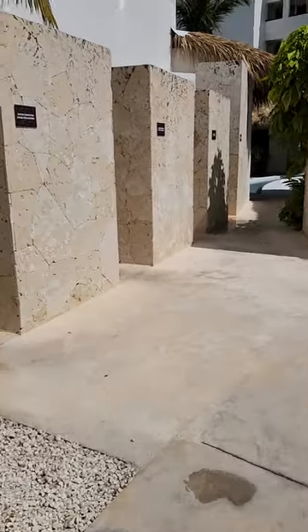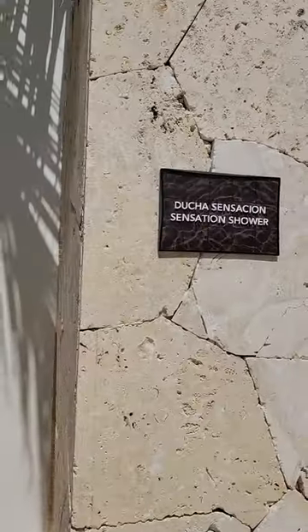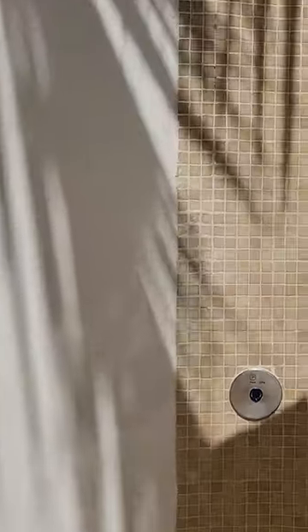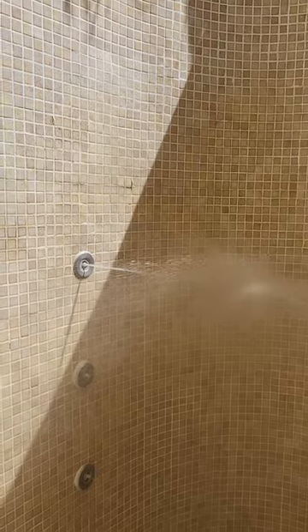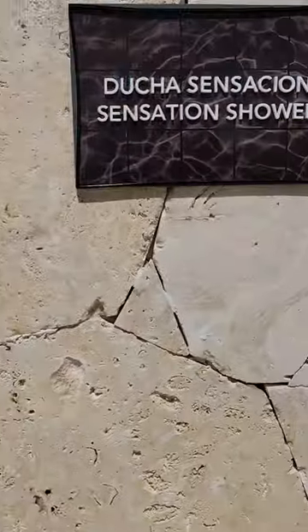Then they have a series of showers. This is called the Sensation Shower. It hits different trigger point areas. Push the button and you'll see the different little jets come on. Look at what happens. And I think it has essential water — not really positive about that. I asked and she said yes, but I think she understood.